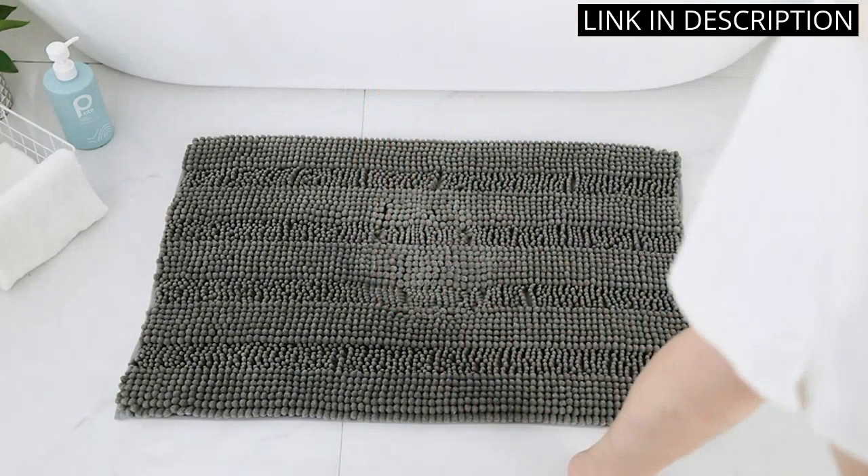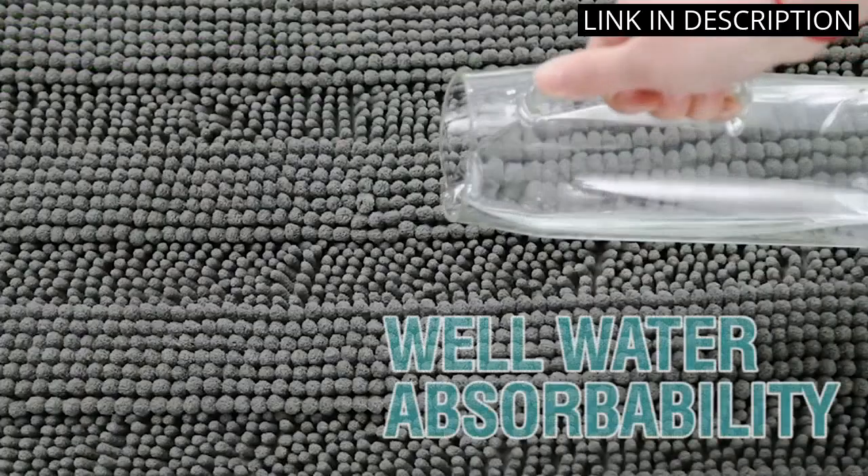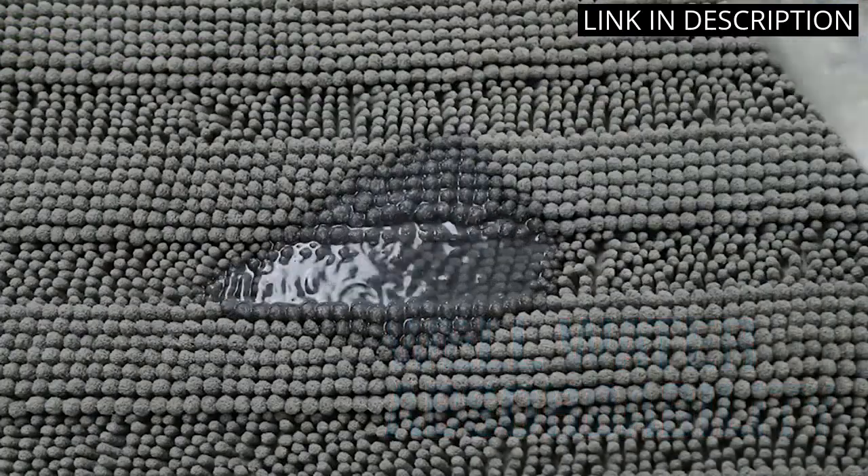Plus, they are washable, which is a huge plus. Overall, I would highly recommend this set to anyone in the market for high-quality, stylish bathroom rugs.